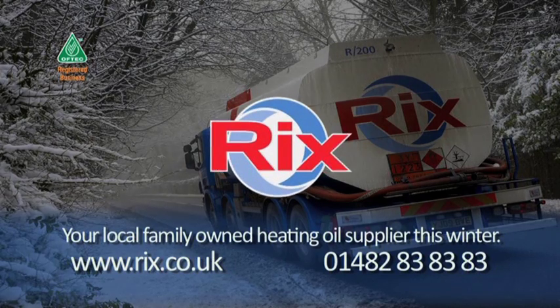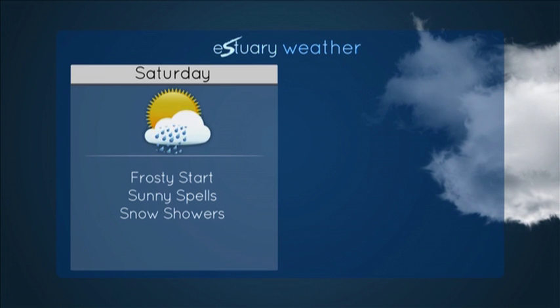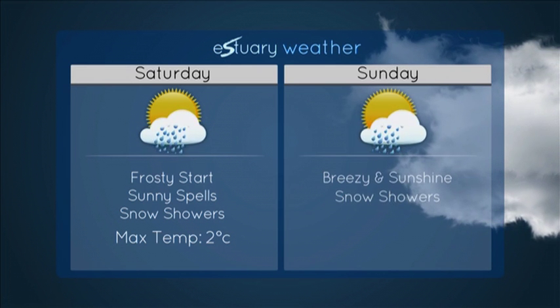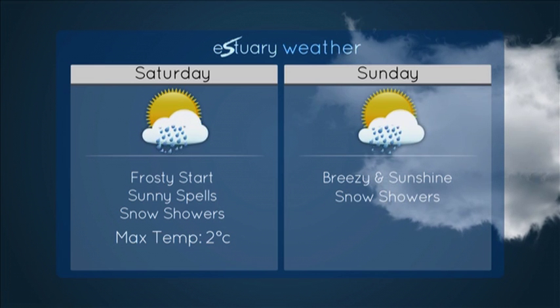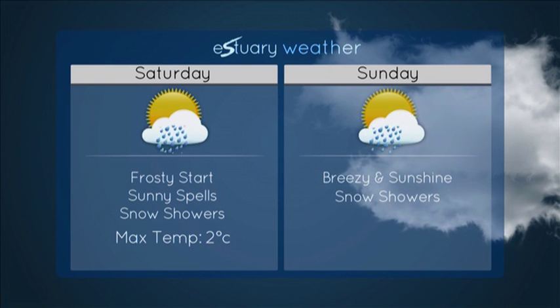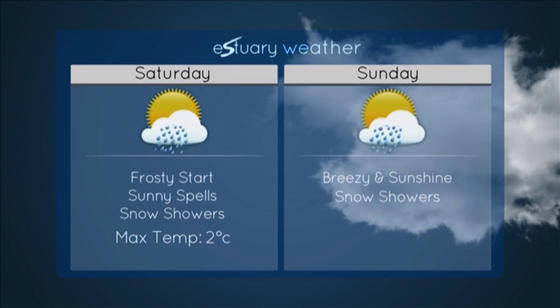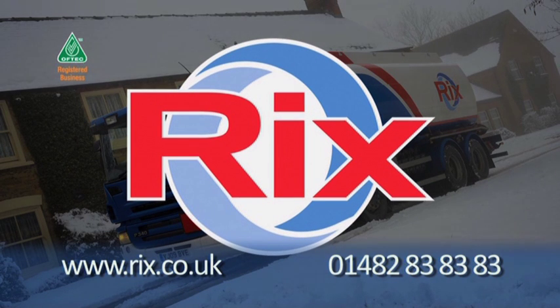Estuary TV weather, sponsored by Ricks Petroleum, your local family-owned heating oil supplier this winter. Hello and welcome to Estuary TV's weather. A frosty start for Saturday, but some sunny spells emerging with scattered snow showers. Highs of 2 degrees. Sunday will be sunny with overnight frosts. Ricks - servicing the region's oil boilers this winter from a name you can trust. Get in touch at ricks.co.uk or call 01482 838383.